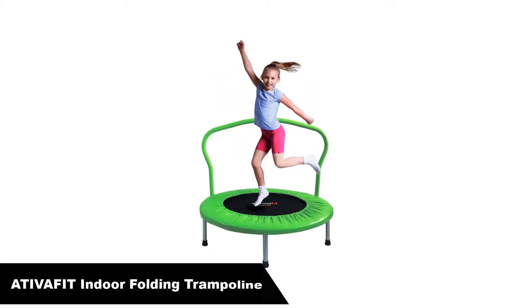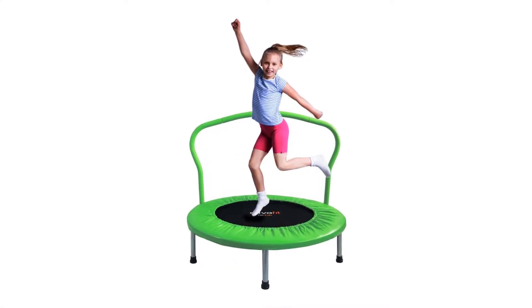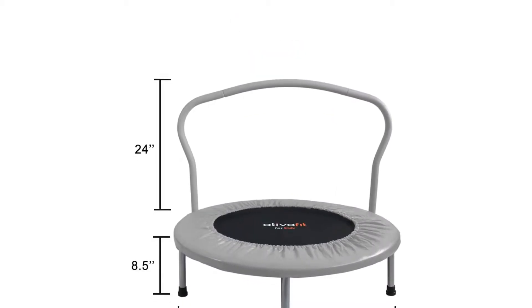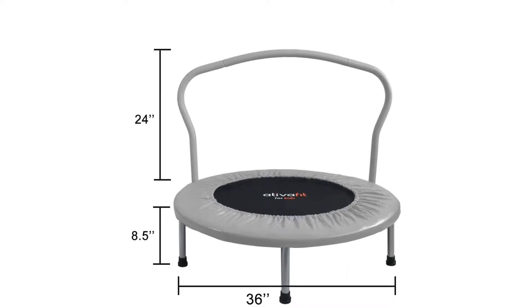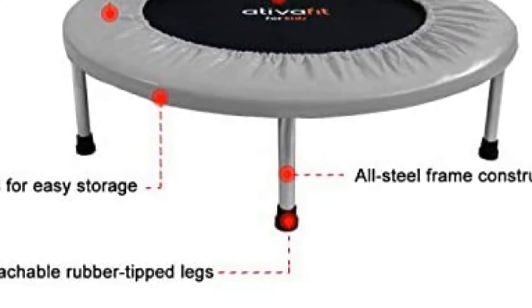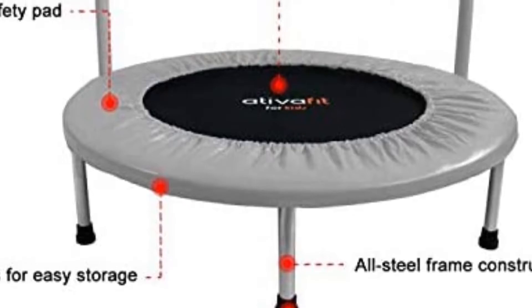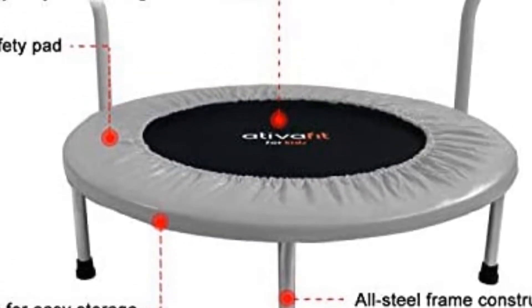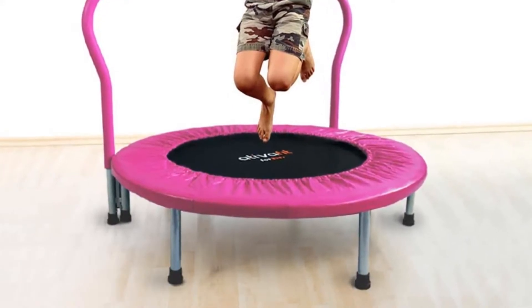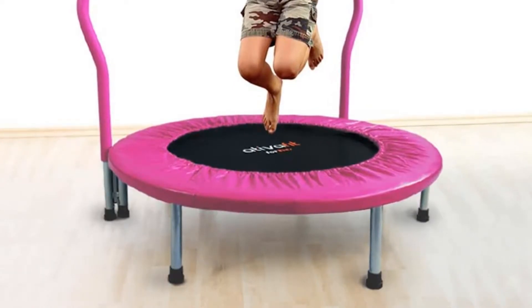Number 3 — our third best pick is the Tiverfit 36-inch indoor folding trampoline. With its affordable price and quality construction, this trampoline is a good choice if you're on a budget. The circular trampoline is 36 inches in diameter, large enough to accommodate one child at a time. A thick safety cover helps protect kids from metal parts and the gaps between the mat and the frame. Four sturdy legs provide plenty of support, while a heavy-duty foam-covered handlebar gives kids something to steady themselves with as they bounce.